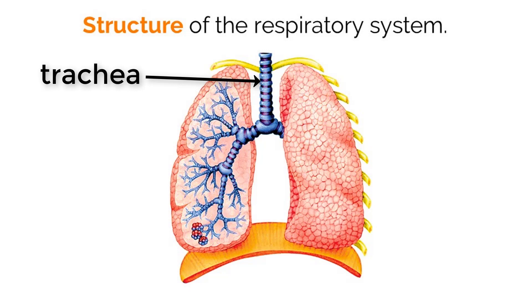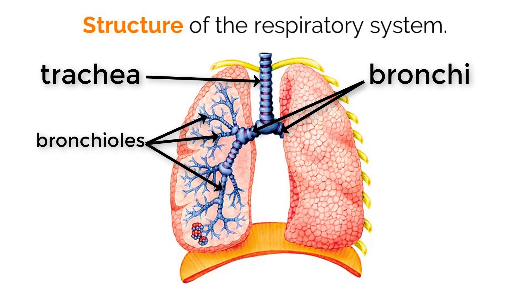The end of the trachea splits into two smaller tubes that move air to the right and left lung. These tubes are called the right and left bronchi. After that, each bronchus splits into smaller tubes called bronchioles.